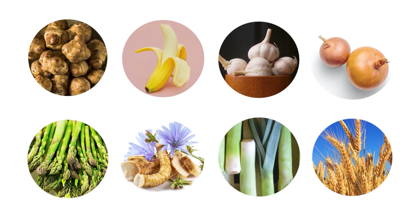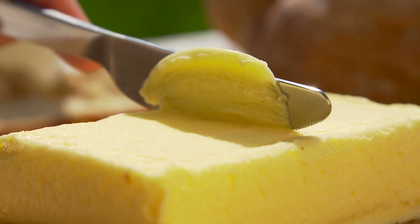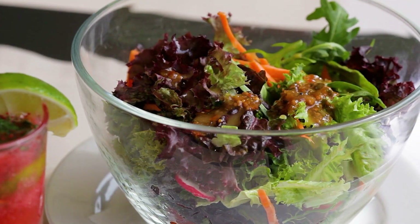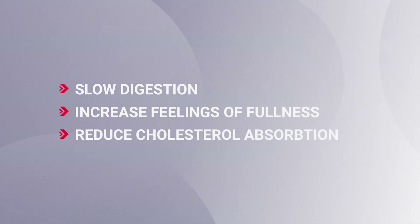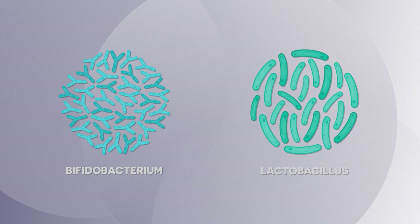You can find inulin naturally within artichokes, asparagus, bananas, chicory root, garlic, leeks, onions, and even certain wheat products. And as it has a creamy consistency, certain packaged margarines and salad dressings now employ inulin as a fiber-rich fat substitute. Inulin works to slow digestion, increase feelings of fullness, and it can reduce cholesterol absorption in the digestive tract. It also improves digestion by increasing levels of bifidobacteria and lactobacilli, two healthy types of gut bacteria.